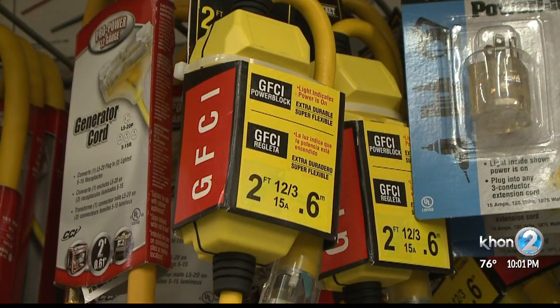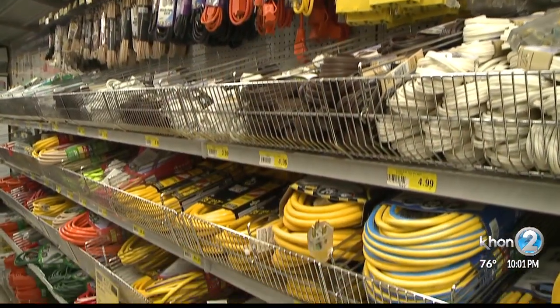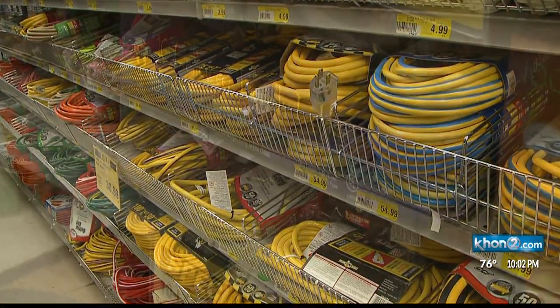Is it tested? Is it reputable? Those are the types of things you would want to look for, just to make sure that there's some kind of standard.